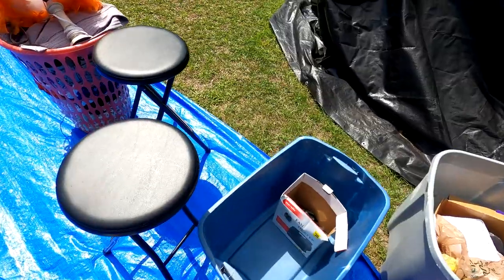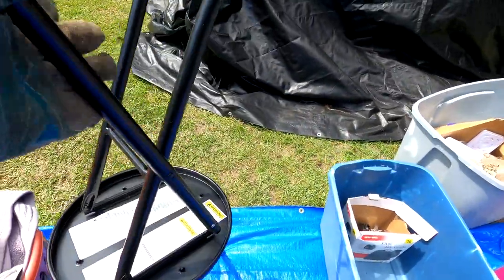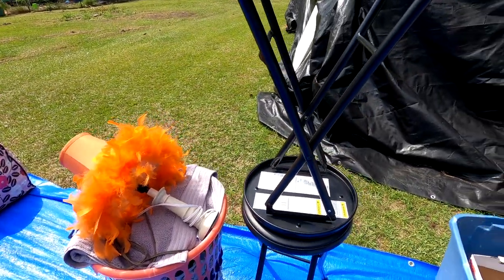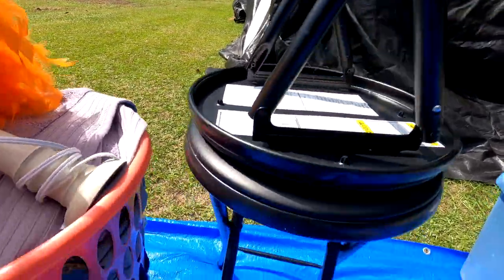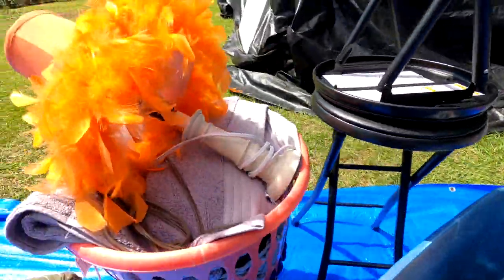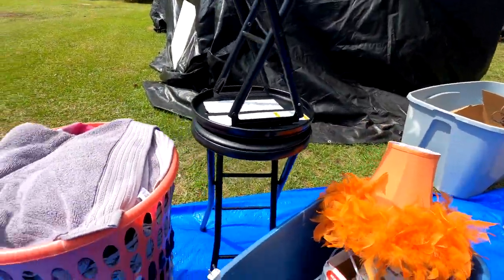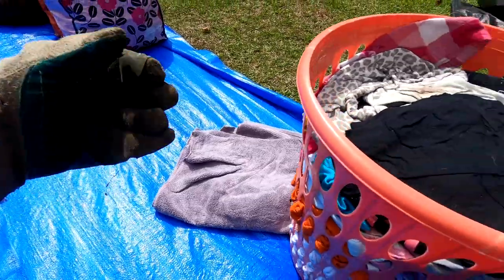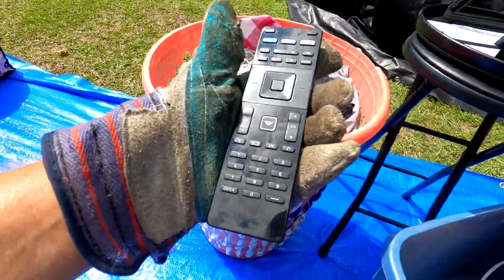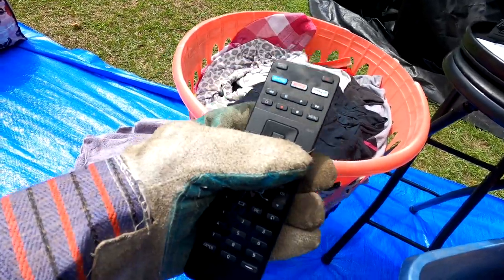Next we've got a couple of bar stools - just little cheapy bar stools, but we can probably use them and we'll sell them at the flea market. You never know, people buy anything at flea markets nowadays - strange and unusual stuff all the time. In this tote there's an orange feathery lamp - kind of weird. There's an extension cord but it's only a two-pronger so that'll be trashed. There's a towel and a remote, looks like a Vizio TV remote.